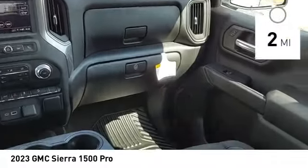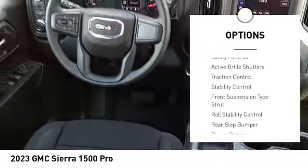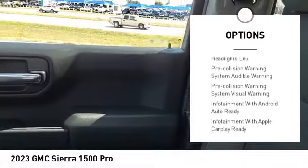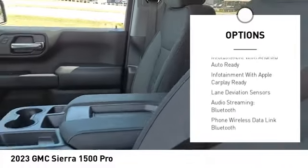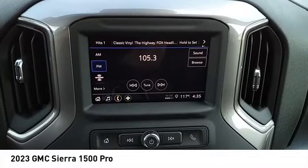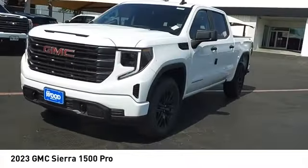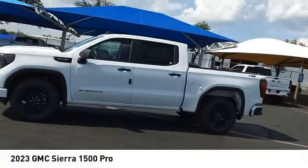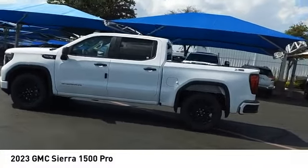Here are some of this vehicle's great options: power windows with safety reverse, active grille shutters, traction control, stability control, front suspension type strut, roll stability control, rear step bumper, power brakes, braking assist, rear view camera. Take this vehicle for a spin and see why so many shoppers are now proud owners.